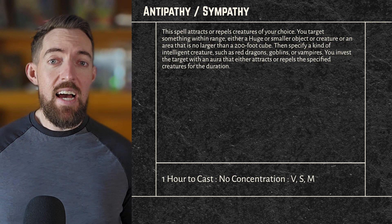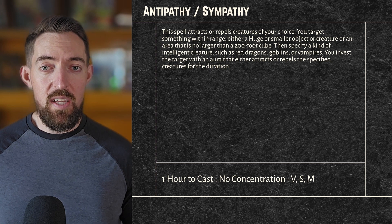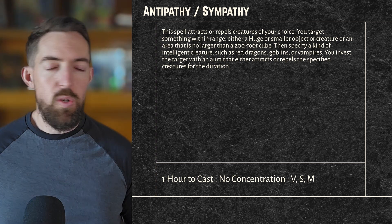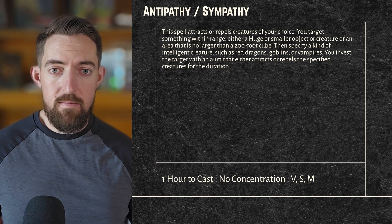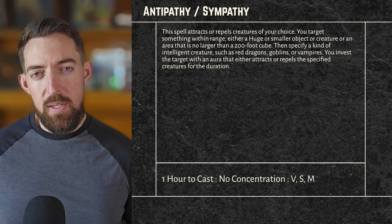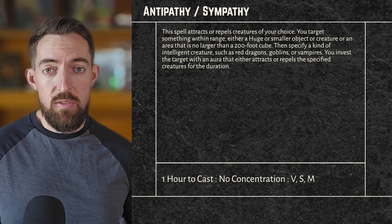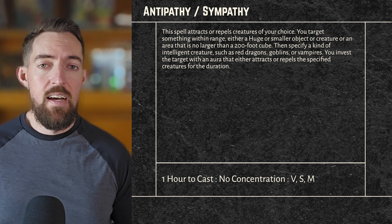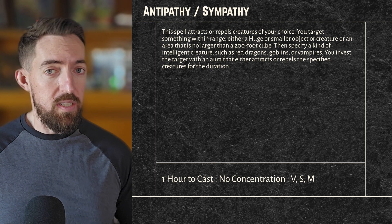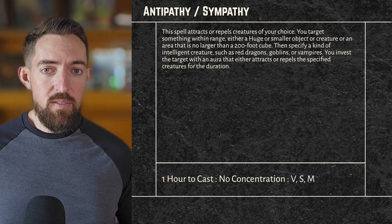Then specify a kind of intelligent creature — such as red dragons, goblins, or vampires — and the target is invested with an aura that either attracts or repels the specified creatures for the duration. You need to be specific: you can't just say 'Dragon!' My main question is whether you can say 'Sahuagin' broadly, or must you say 'Sahuagin priestesses' instead. As DM, I'd rule it as Sahuagin broadly, since they are all still Sahuagin at the end of the day — open to being wrong though.